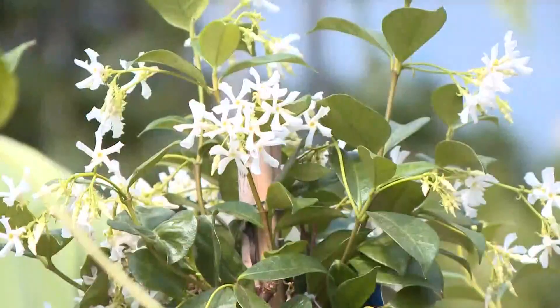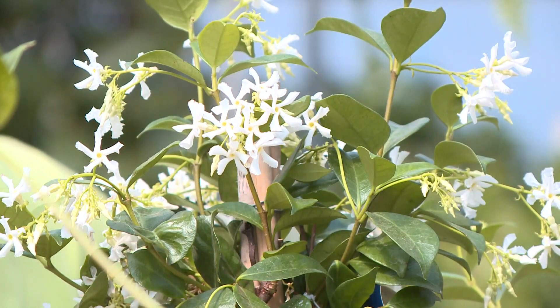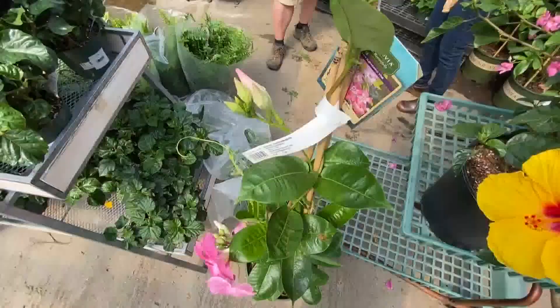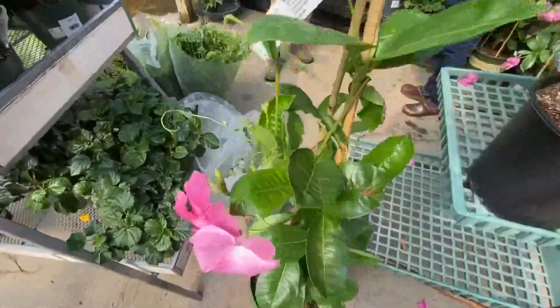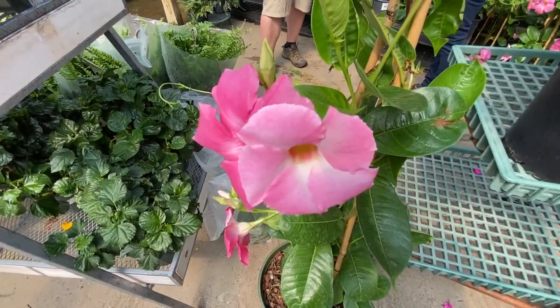This is jasmine — smell this. I mean, if we had smell-o-vision, this would be amazing. And then here we've got, of course, Mandevilla. You see them all over the place down in Kennebunkport and a lot of the hotels, stuff like that.